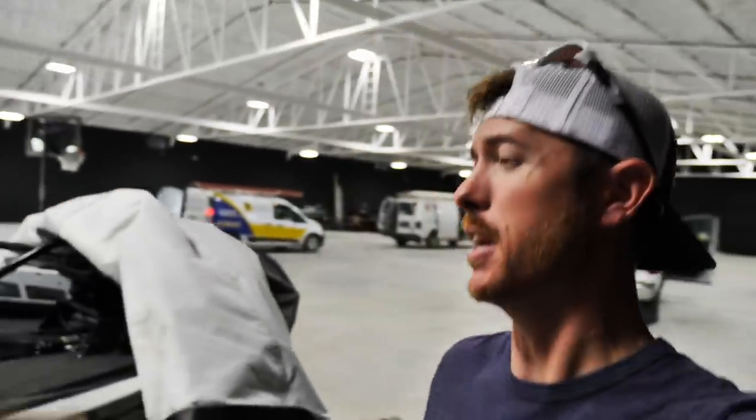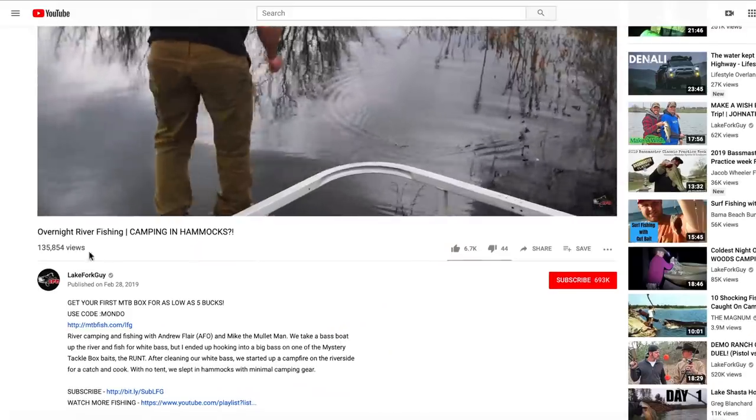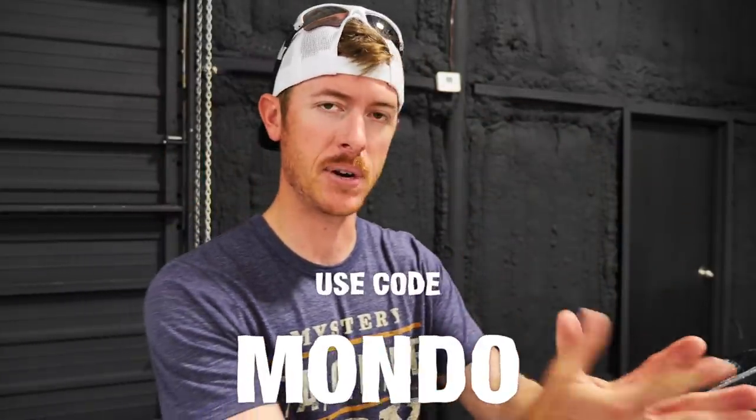Something else I want to do today is try out this month's Mystery Tackle Box. Today's video is sponsored by Mystery Tackle Box. If you've been around the channel, you guys know what MTB does — they are a subscription-based service. They provide you with tackle straight to your door every month, and they choose the baits depending on the time of year and the patterns, so the lures in these boxes are general high-percentage hookup baits. Link is down in the description. You can get your first box for as low as five dollars using code mondo. Use code mondo and get some boxes sent right to your door.